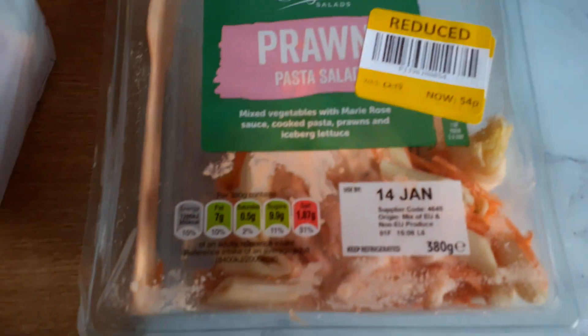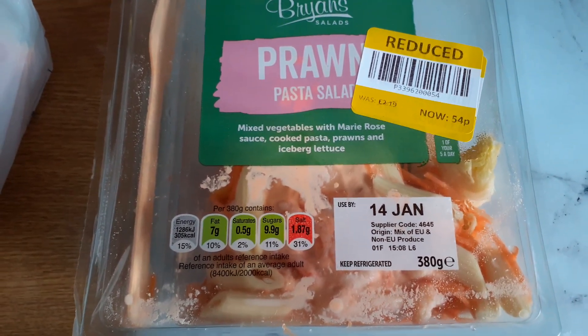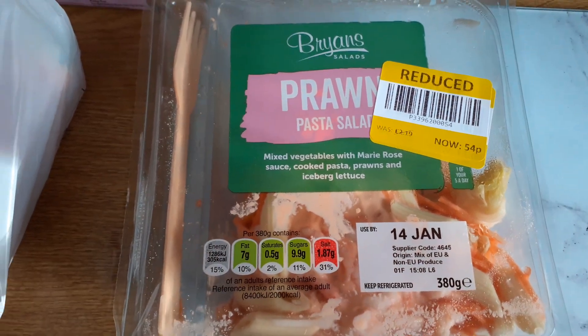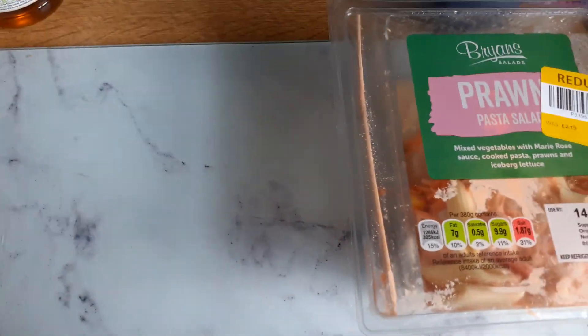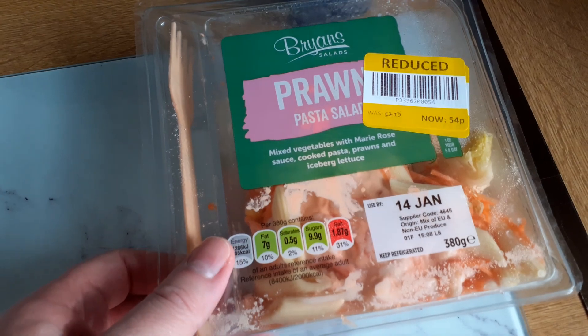So where are we today - we're on the 15th of January. Straight away I'm not impressed, because it's used by yesterday. I don't really feel that they should be able to sell that. I may try and seek a refund on this one and go for an extra one.